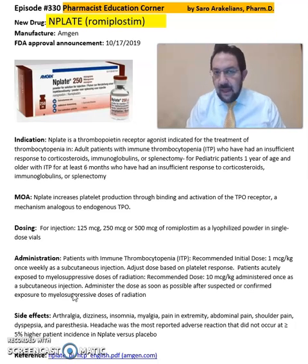Some of the common side effects seen from Nplate, or romiplostim, include myalgias, tingling in the extremities, abdominal pain, and shoulder pain.